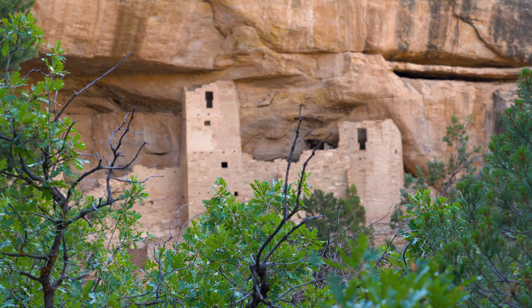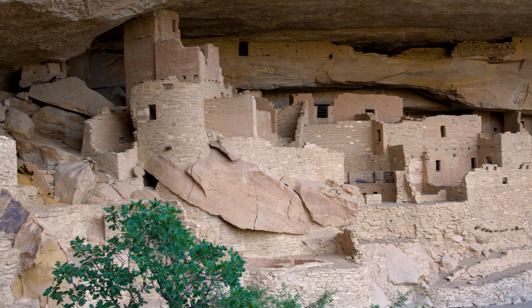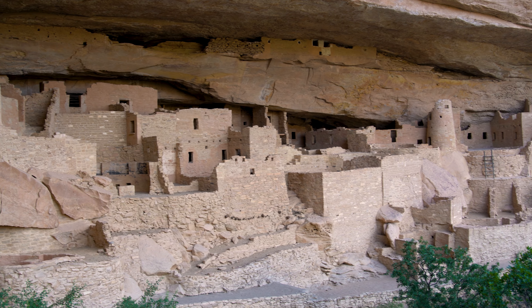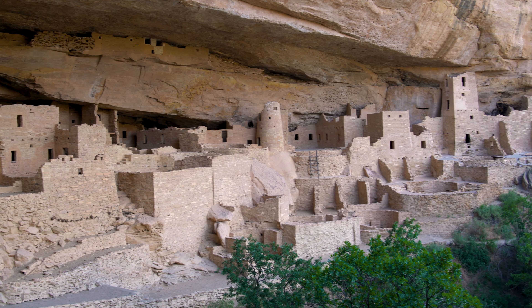We just got our first glimpse of some cliff dwellings through there. Almost 5,000 archaeological sites including 600 cliff dwellings make this national park a must-see destination, and it has also been recognized as a UNESCO World Heritage Site.